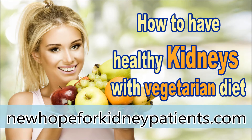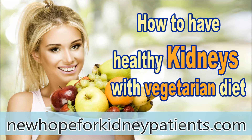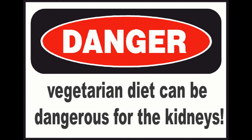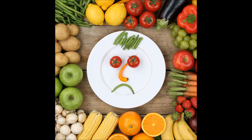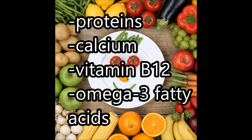How to have healthy kidneys with a vegetarian kidney diet. Can a vegetarian diet be dangerous for kidney patients? If not properly planned, a vegetarian or vegan diet can be dangerous for your health and for your kidneys. A vegetarian diet can cause important nutrients to be missing. This can be even more dangerous if you're a kidney patient. Vegetarians should be even more careful to get the right nutrients, especially proteins, calcium, vitamin B12, and omega-3 fatty acids.